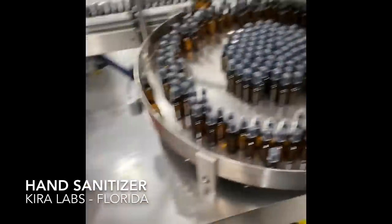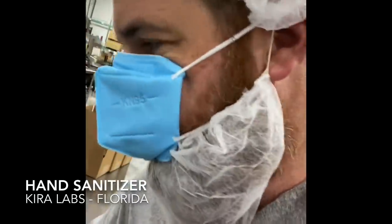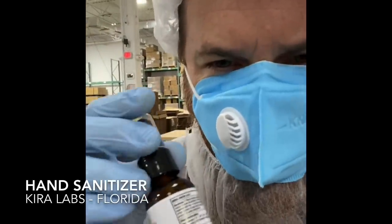People are asking me, why are you making a one ounce sanitizer? We need bigger bottles. Well, to move really quickly, what we had to do was use the bottles we have, get labels printed, and get it running right away.